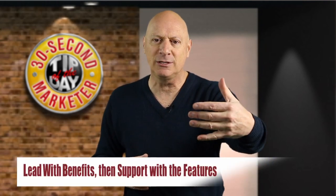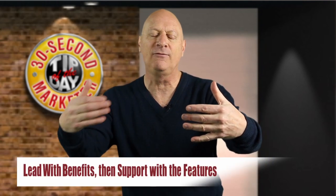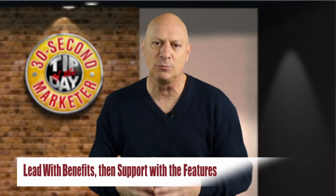Most people are so familiar with the features of the products or services that they write about the features and never say anything about the benefits. Better marketers write about the features and then add in the benefits, but the best marketers lead with the benefits and support those benefits with the features, and that's what you should be doing.